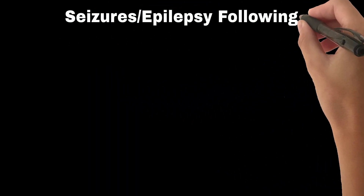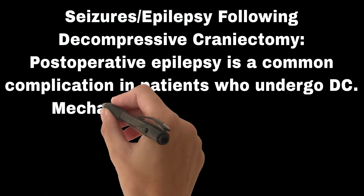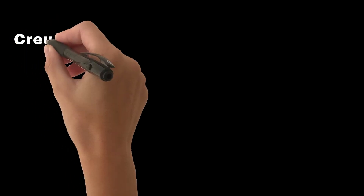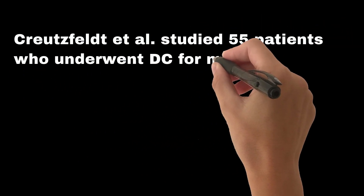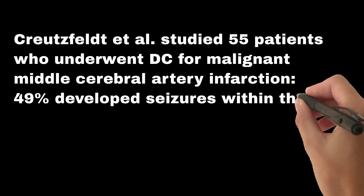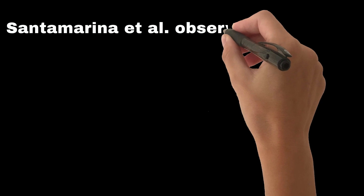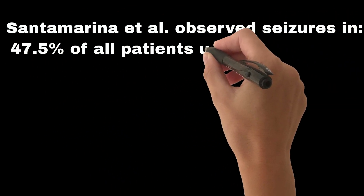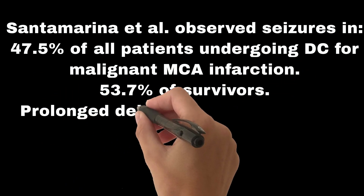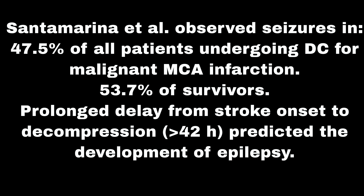Seizures and epilepsy following decompressive craniectomy. Postoperative epilepsy is a common complication in patients who undergo DC. Mechanisms include increased hyperexcitability and a reduced epileptogenic threshold. Kreutzfeldt et al. studied 55 patients who underwent DC for malignant middle cerebral artery infarction: 49% developed seizures within the first week, and 45% developed epilepsy within one year of surgery. Santamarina et al. observed seizures in 47.5% of all patients undergoing DC for malignant MCA infarction, and 53.7% of survivors. Prolonged delay from stroke onset to decompression greater than 42 hours predicted the development of epilepsy.